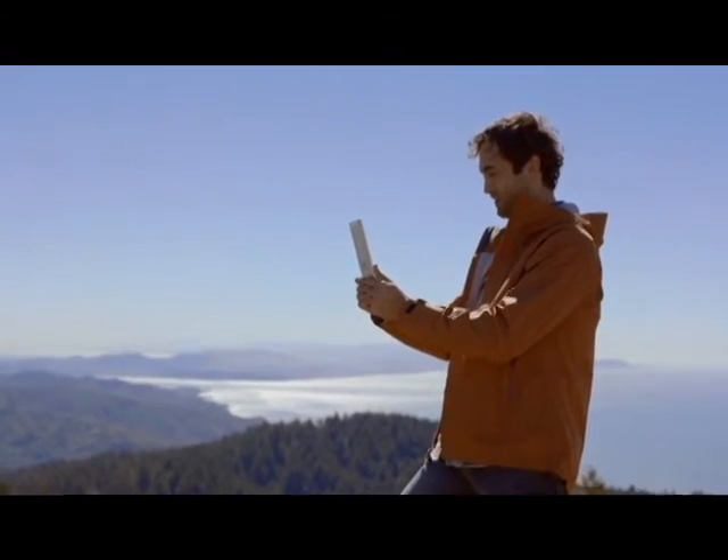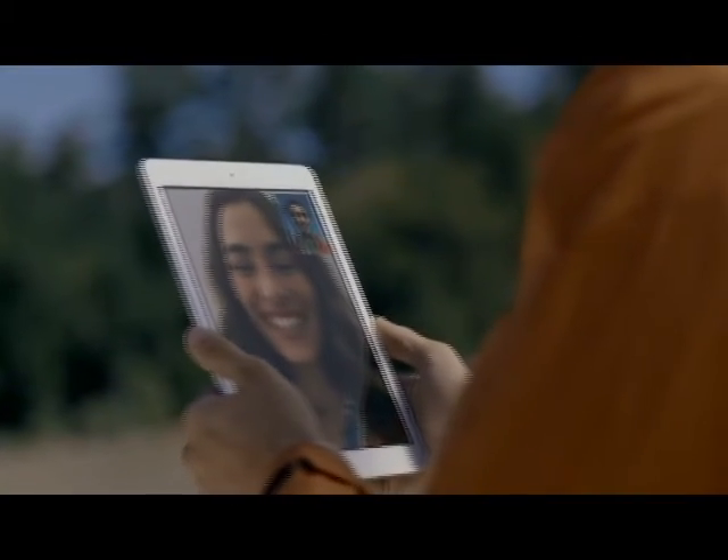Because with a device this thin and powerful, you'll want to take it anywhere and always stay connected. We've also improved the Wi-Fi experience. It's at the core of everything you do with iPad Air.